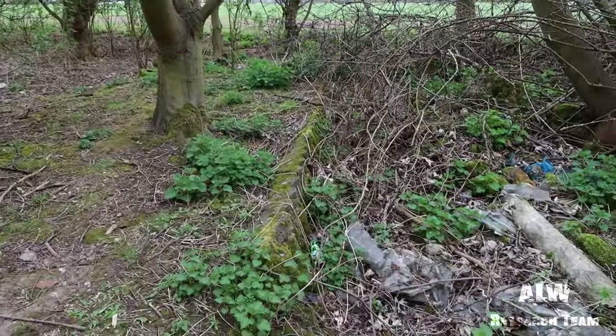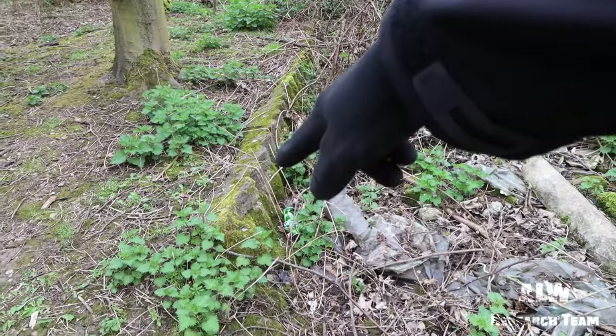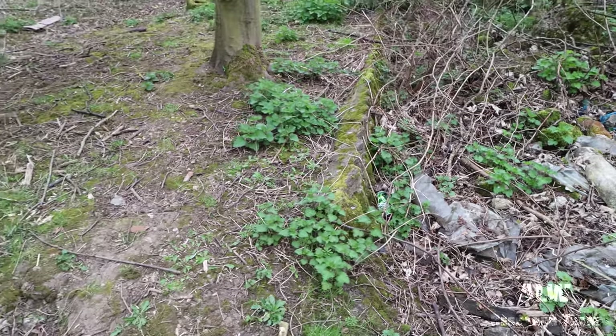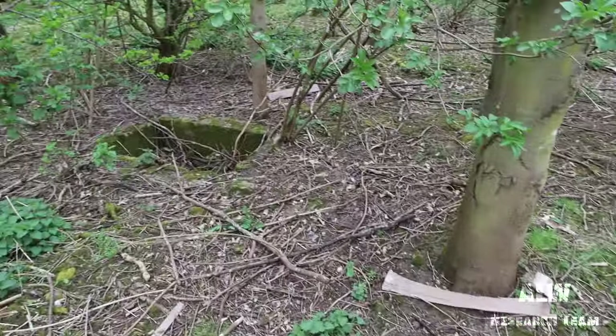You can see remains of what was a Nissen hut here, with a corrugated effect on the concrete — so there's been a shelter on top of this area.